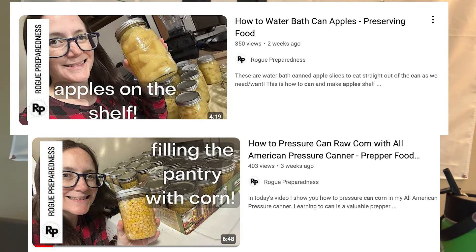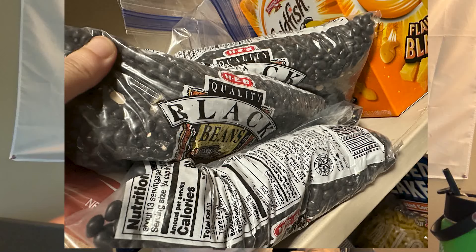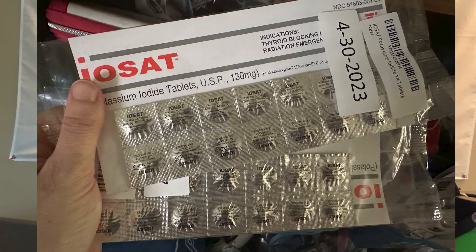I did can some corn and I canned some apples — you saw those videos. I bought some black beans; I had considered canning them, but I think I'm going to mylar bag those. I also bought some IOSAT tablets. I was watching Jericho and it inspired me to buy some fresh IOSAT tablets because I realized my other ones were a little bit old. I just wanted to make sure I had fresh IOSAT tablets for the whole family.